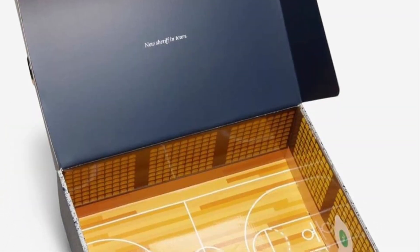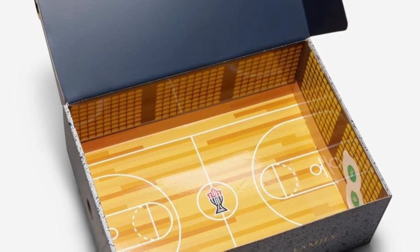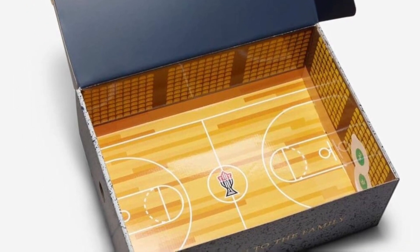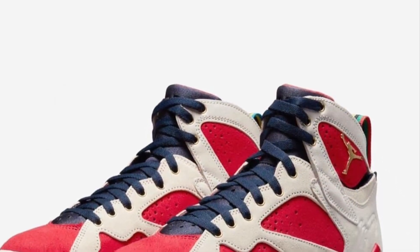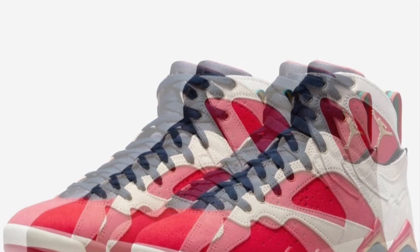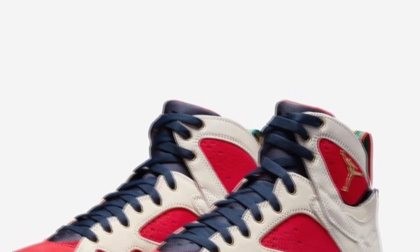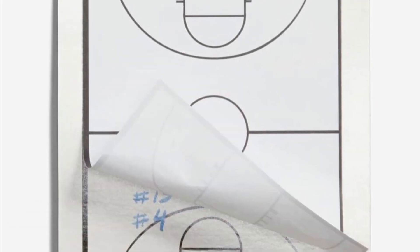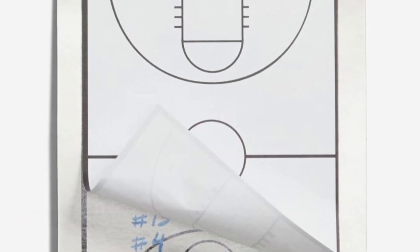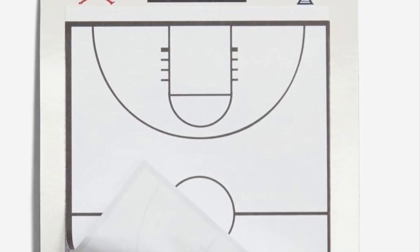I love what they did on the inside of the box — you see the quality control sticker right there on the side, then you got the hardwood floors. I believe this is supposed to represent where they dominated the Olympics — that Dream Team vibe. You see the gold Jumpman on the side, and look at those materials: that suede is looking great. And then you got the clipboard right there — definitely a well put together shoe.